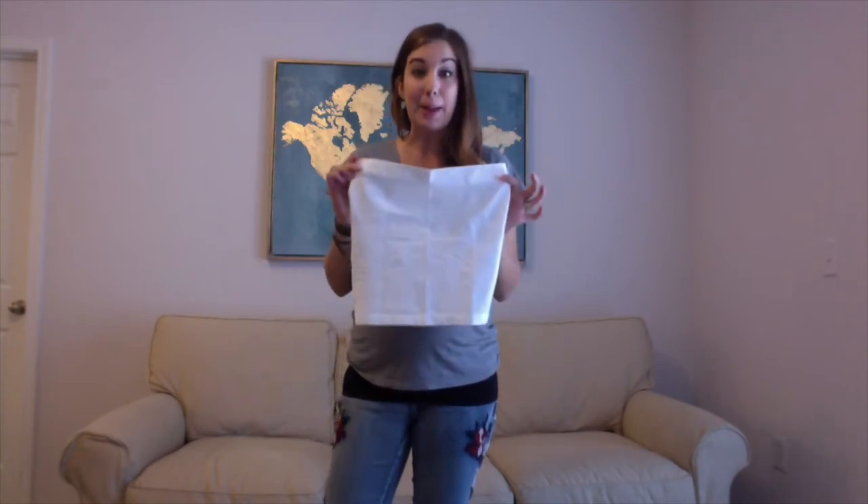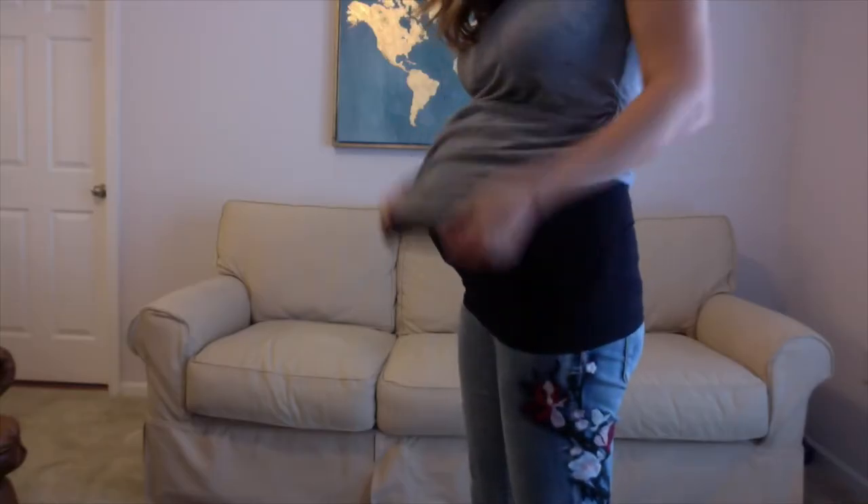Hi, everybody. I'm Katie. I'm a Babyliss Scout, and I'm going to talk to you today about a maternity product that I love that will revolutionize your maternity wardrobe — it is the Bella Band. I'm actually wearing one of these right now, and you would never know, but these are my pre-maternity jeans.